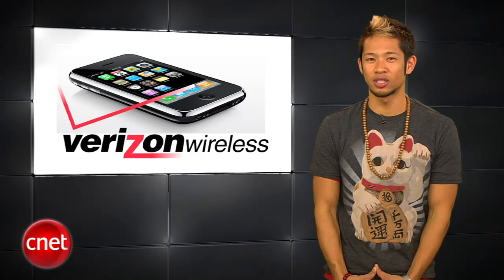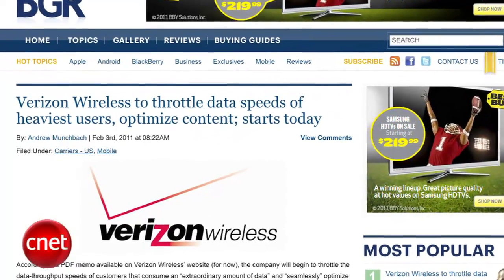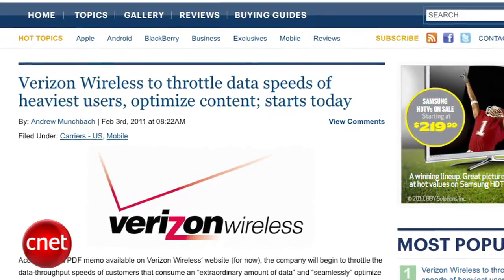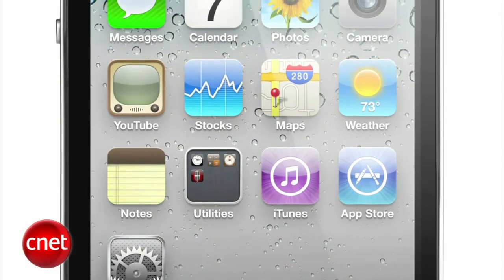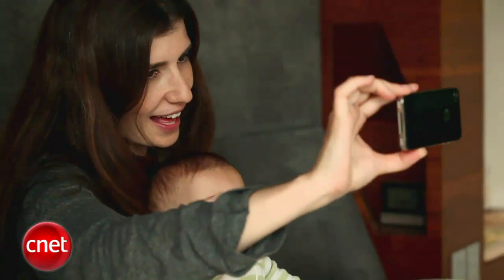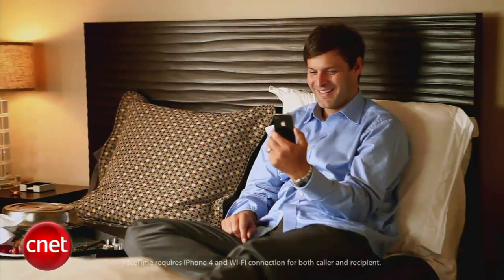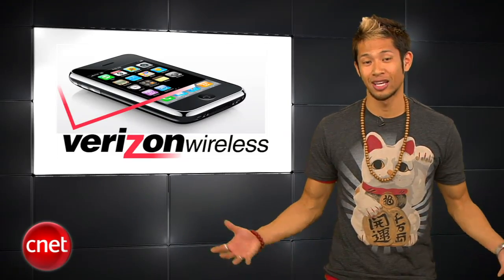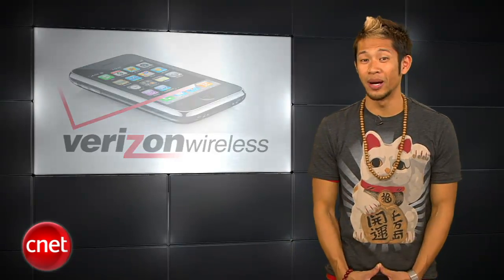Pre-orders for Verizon customers started Thursday, but there's another thing that might make you think twice. According to a PDF memo that Boy Genius Report found on Verizon's website, customers that use an extraordinary amount of data and fall within the top 5% may have their data speeds reduced to ensure that the majority of customers aren't affected by the few. This change hasn't been turned on at the moment, but it exists and ultimately it's not good for us.